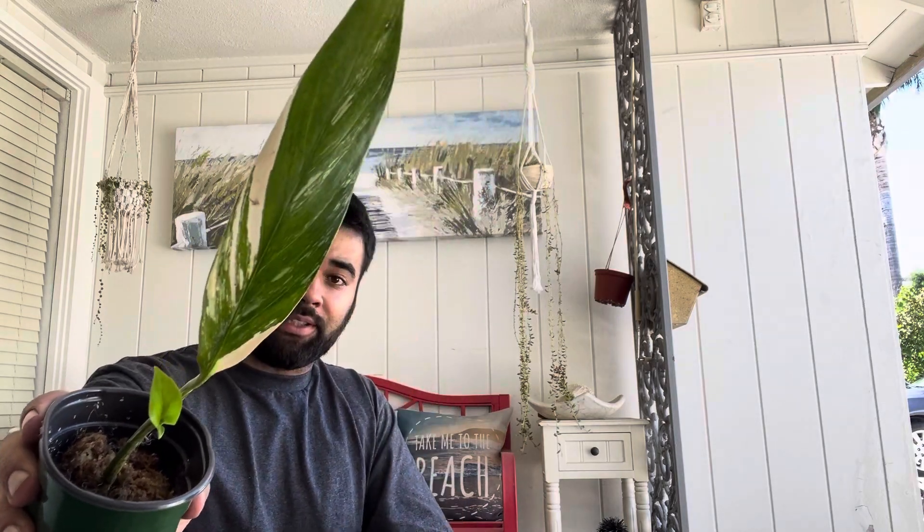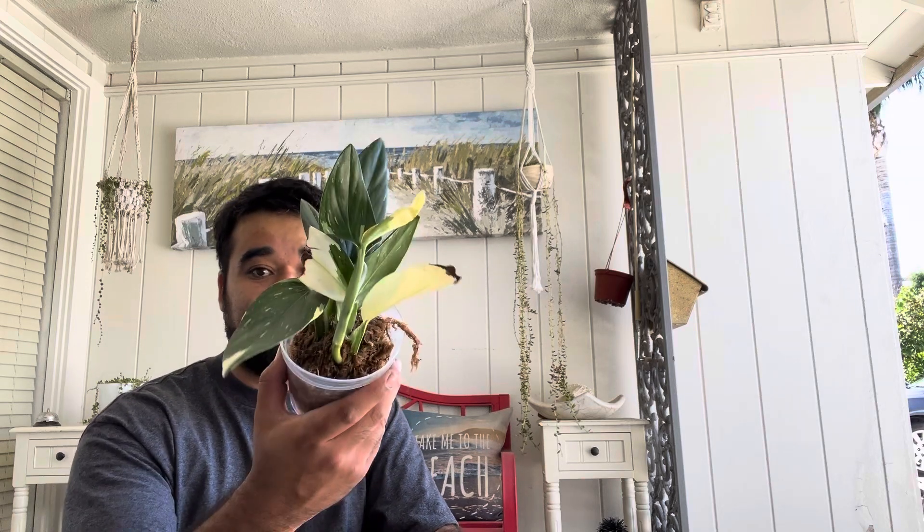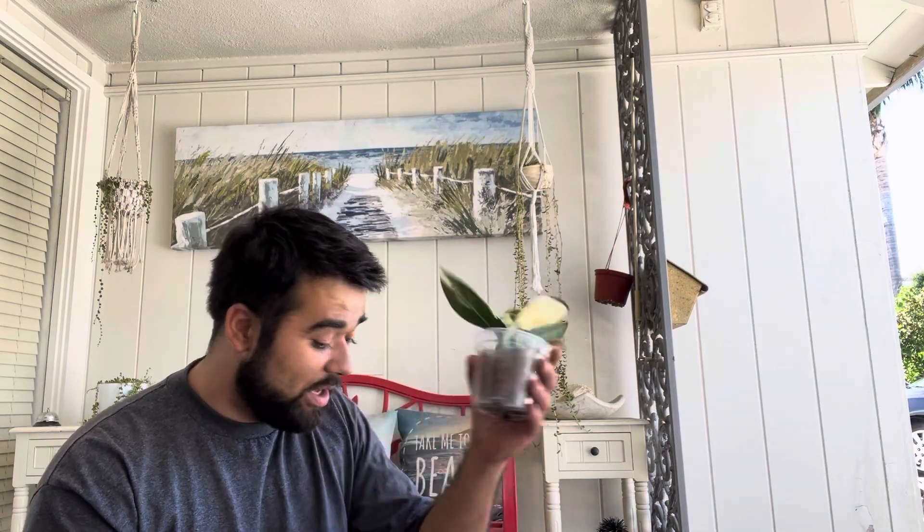I think this is a variegated monstera laniata — correct me if I'm wrong in the comments. I'm still learning a lot of my tropicals honestly. I watch the live streams from other plant streamers — not to be nosy, I'm genuinely just learning the plants and how much they cost. There are so many plants out there. What the heck is this, Joe? This looks really cool, I just don't know what it is.